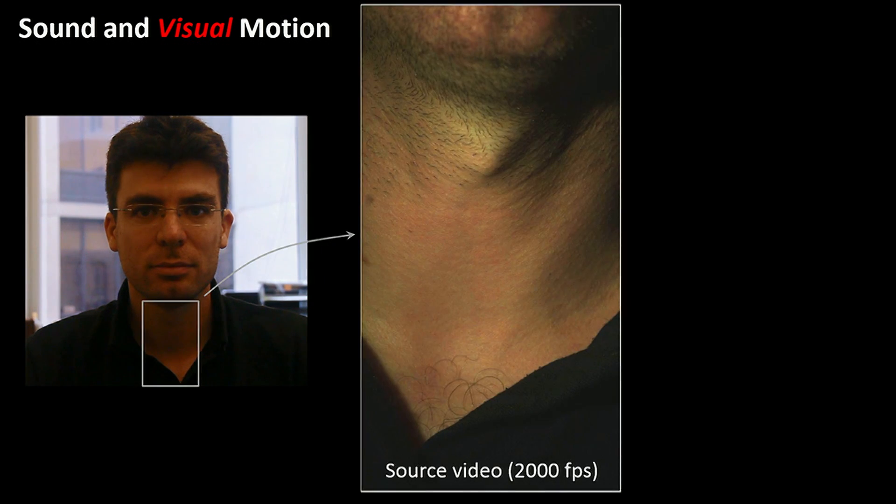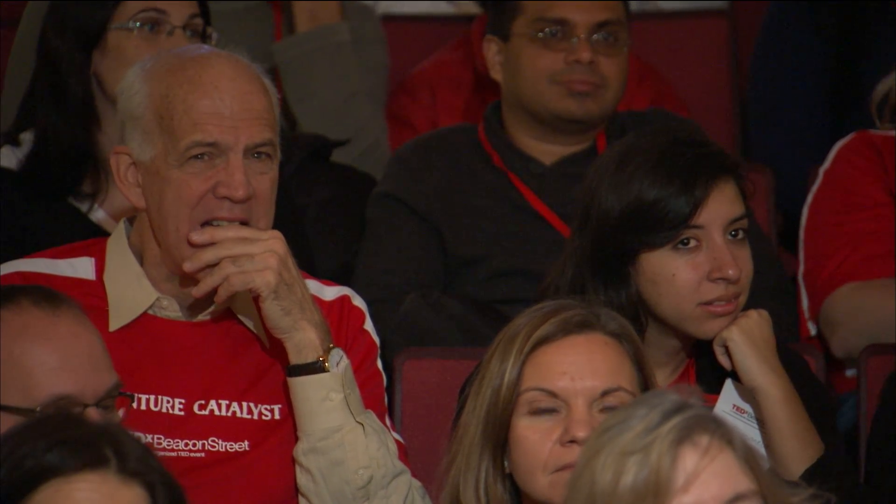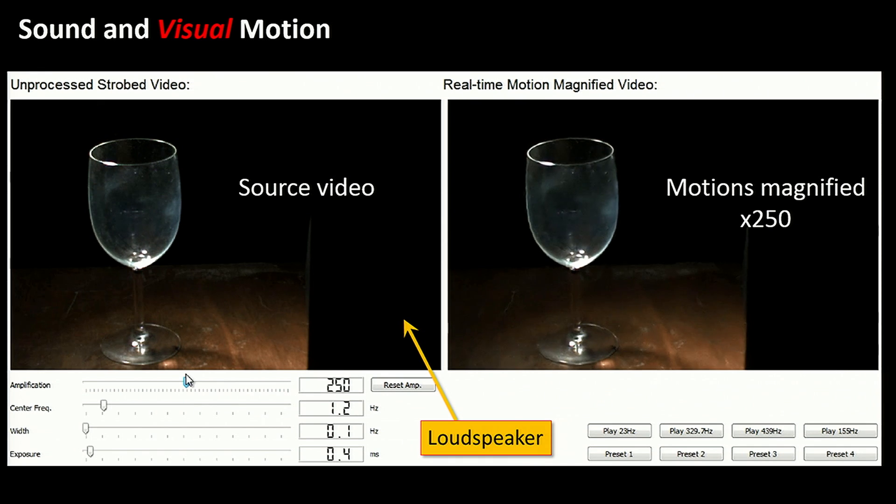It turns out that sound also produces visual motions — motions that are not visible to us, but are visible to a camera with the right processing. So here are two examples. This is me demonstrating my great singing skills. I took a high-speed video of my throat while I was humming. If you stare at that video, there's not too much you'll be able to see. But once we magnify the motions 100 times, we can see all the motions and ripples in the neck that are involved in producing the sound. We also know that singers can break a wine glass if they hit the correct note. We played a note at the resonance frequency of the glass through a loudspeaker next to it, and once we magnify the motions 250 times, we can very clearly see how the glass vibrates and resonates in response to the sound.